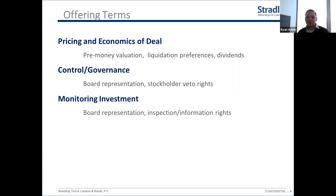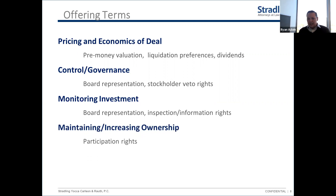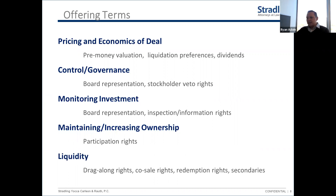Monitoring the investment overlaps a bit with control and governance. Investors want to stay informed as minority shareholders and report to their own limited partners. We'll cover maintaining and increasing ownership — many venture investors want the ability to maintain their stake and invest more if things are going well. And finally, liquidity: what happens at the end of the story, hopefully a big sale, IPO, or other liquidity event, and what rights and controls do investors have around that.